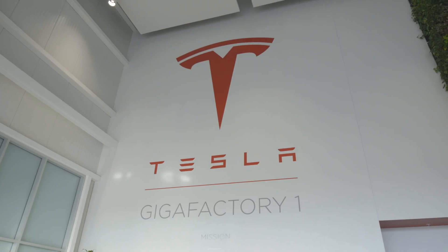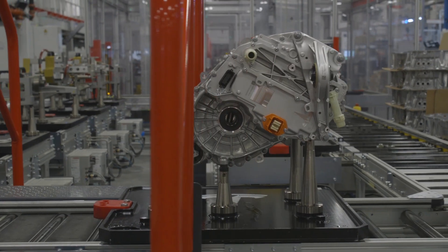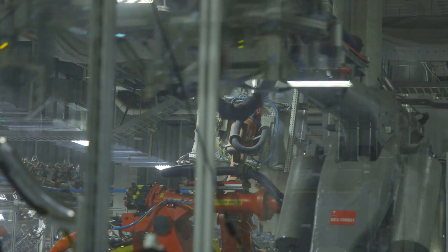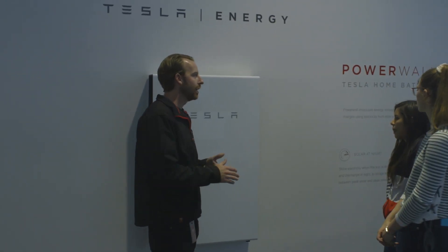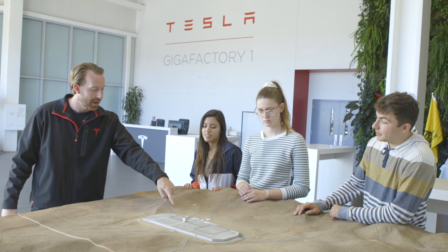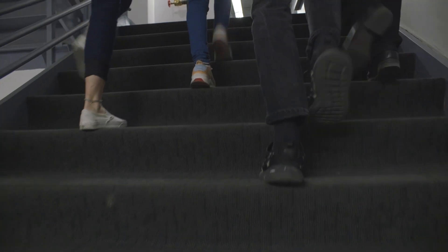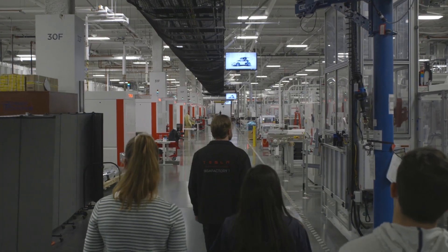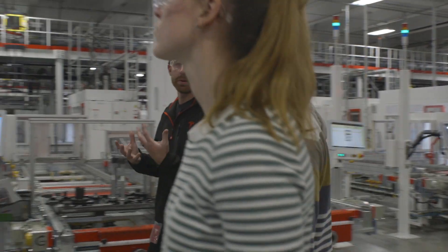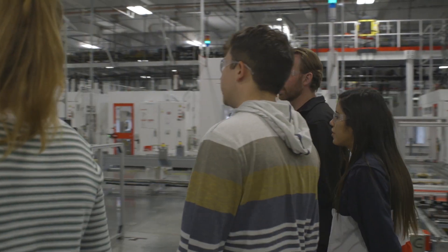We make the battery packs and the drive units for the Model 3 and the Model S and X. We make the energy products for both residential and industrial. This building is only a third of the way built, and right now it already makes more lithium-ion rechargeable batteries than the rest of the world does combined. I spent an entire tour open-mouth gaping at everything that was going on — there are so many moving parts.